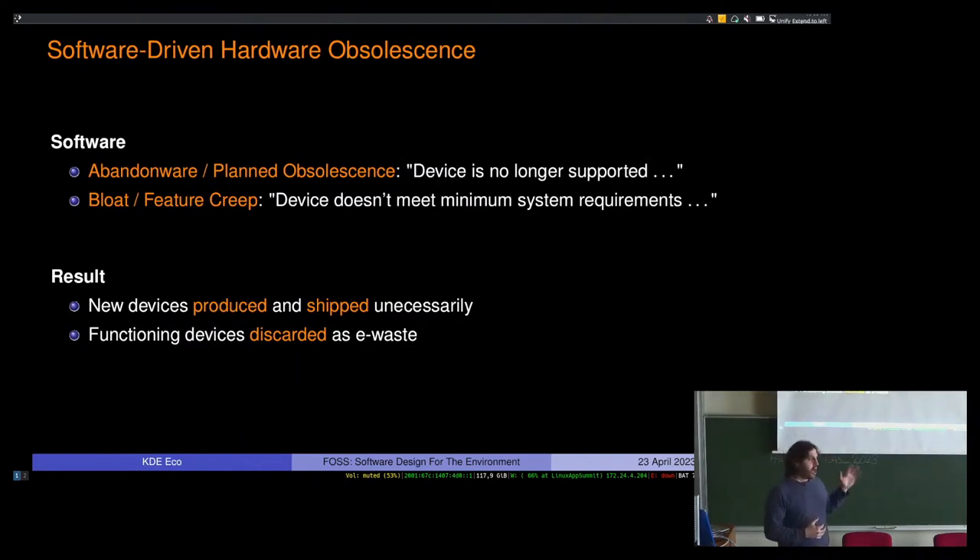What does software have to do with this? That's hardware — but software plays a role in how long you can use hardware. Software-driven hardware obsolescence includes abandoned ware and planned obsolescence: notifications that say 'this device is no longer supported.' I've had this happen to family members and convinced them to switch to Linux because of it. Bloat and feature creep mean software requires more and more from hardware — 'device doesn't meet minimum system requirements.' This means new devices are produced unnecessarily and functioning devices end up discarded as e-waste. It's a software problem, at least in part, and it should be far more scandalous than it is.